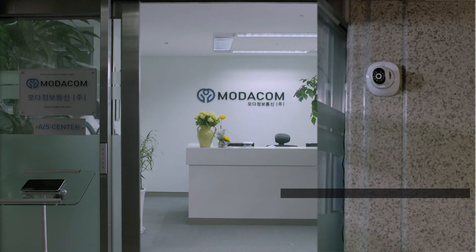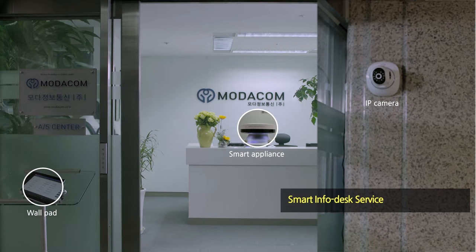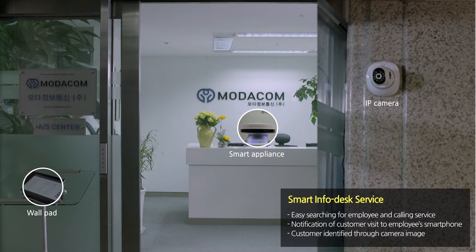The Smart Info Desk Service offers a comfortable search function for employees and a calling service for visitors, using Smart Appliance, IP Camera, and Wall Pad. At the same time, employees are informed of visitor arrivals through their mobile phones to help guide the visitors.